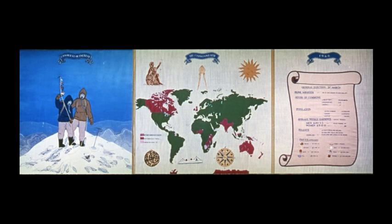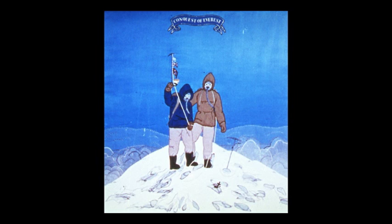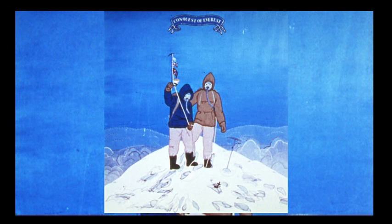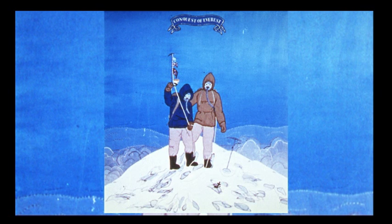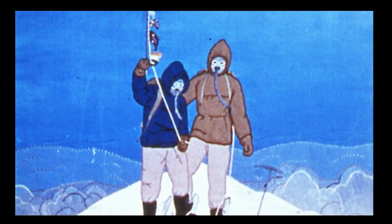Achievement of quite a different kind is captured in our next scene, with the excitement and elation at the news of a great conquest in Nepal. Mount Everest had been beaten, and news reached the crowds thronging the capital for the coronation of Queen Elizabeth II. Sir Edmund Hillary and his Sherpa Tenzing had set foot on the peak of the world's highest mountain. The British team had been led by Sir John Hunt, and the achievement came on May 29th 1953, four days before the coronation. It seemed that a new Elizabethan era was dawning.